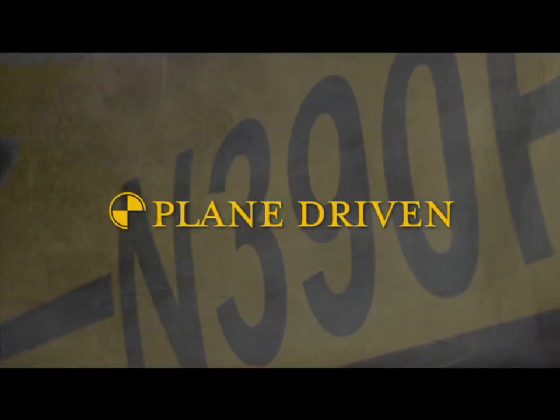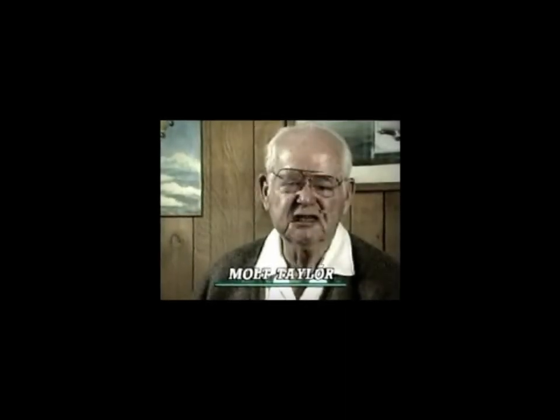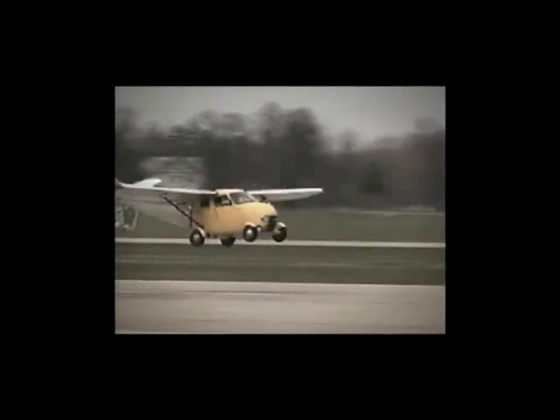I was motivated into the AeroCar by Bob Fulton and his first experiments with a rotable airplane. Finally, when we got the AeroCar developed, it was very evident to me that a rotable airplane was not the answer to it. But the vehicle had to be essentially an airplane.